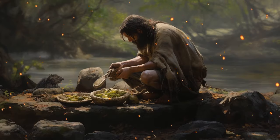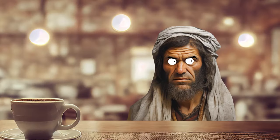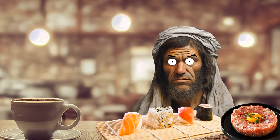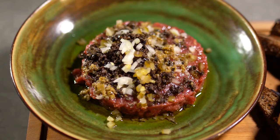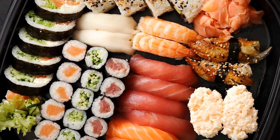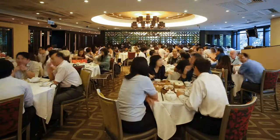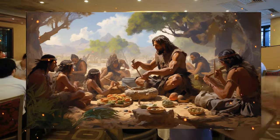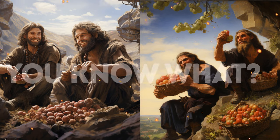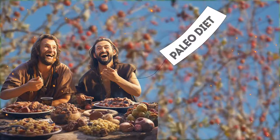Back in the day, when humans were still figuring out survival, they chowed down on raw meat and plain fish — not Japanese cuisine or Gordon Ramsay recipes. Prehistoric people happily munched on nuts, seeds, and berries. That lifestyle is gaining popularity today, and there's even a so-called paleo diet.